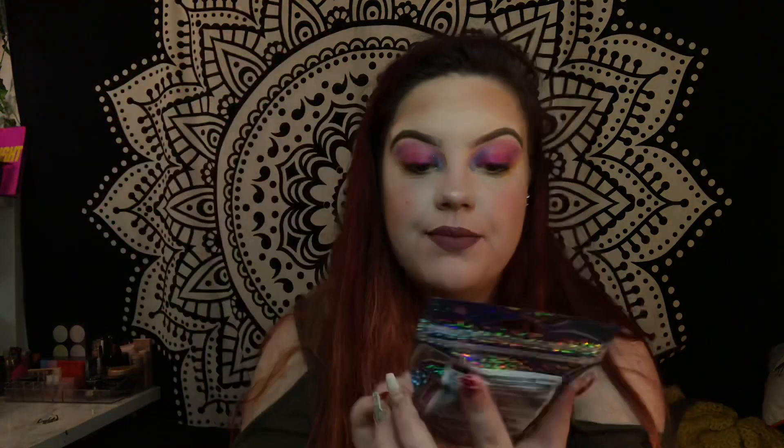Oh, that looks so cute - a little love heart thing. I'm not really into cream blushes but I might give this a go. This says 'Milky Orange.' This is cute - this is the Petite Recipe.